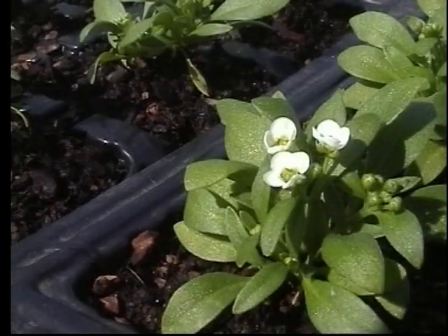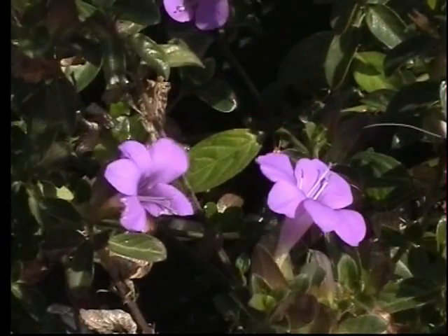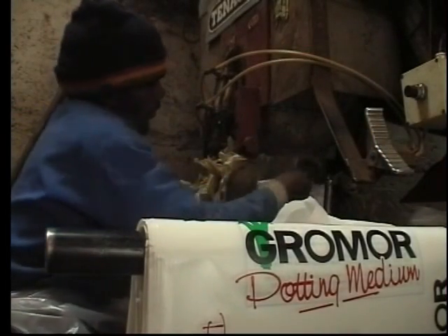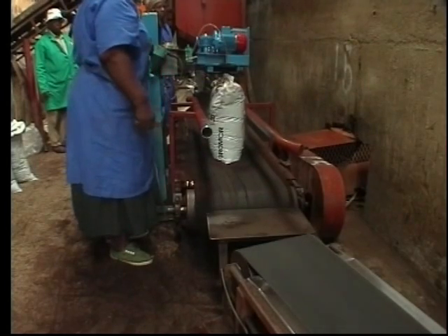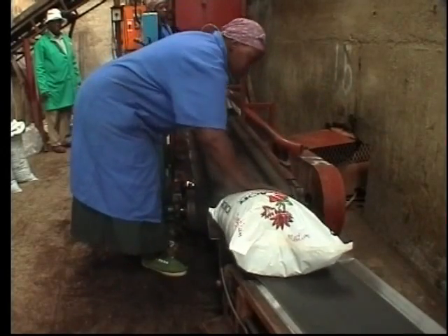Chemically, it has a low EC, making it suitable for growing virtually any plant. National Plant Food currently handles about 12,000 cubic meters per annum, but there's scope for considerable expansion. In our view, composted pine bark based media are the soilless growing media for the future.